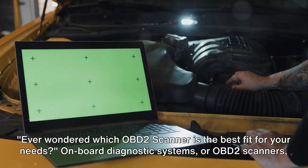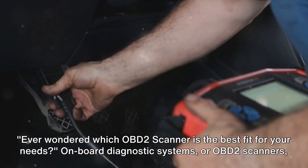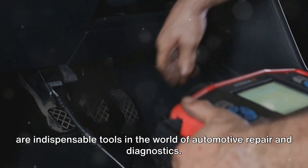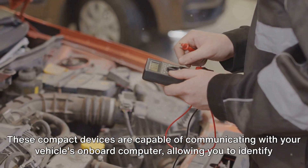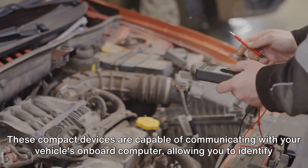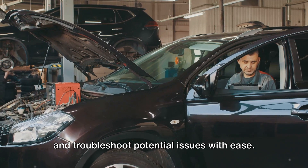Ever wondered which OBD-II scanner is the best fit for your needs? On-board diagnostic systems, or OBD-II scanners, are indispensable tools in the world of automotive repair and diagnostics. These compact devices are capable of communicating with your vehicle's on-board computer, allowing you to identify and troubleshoot potential issues with ease.